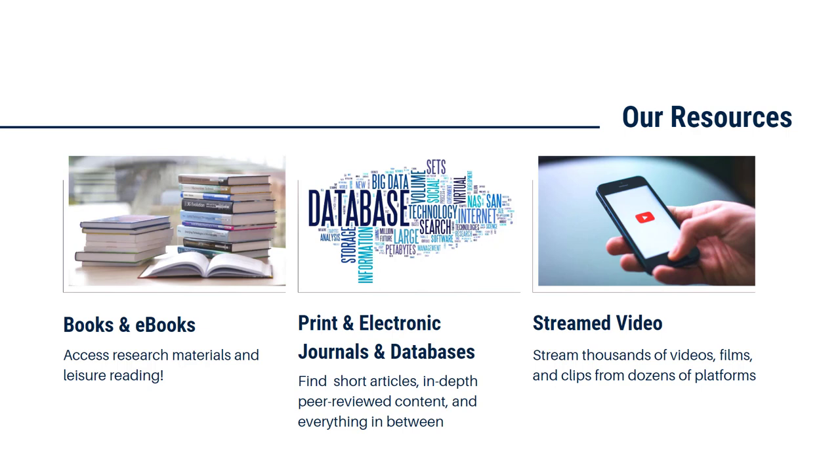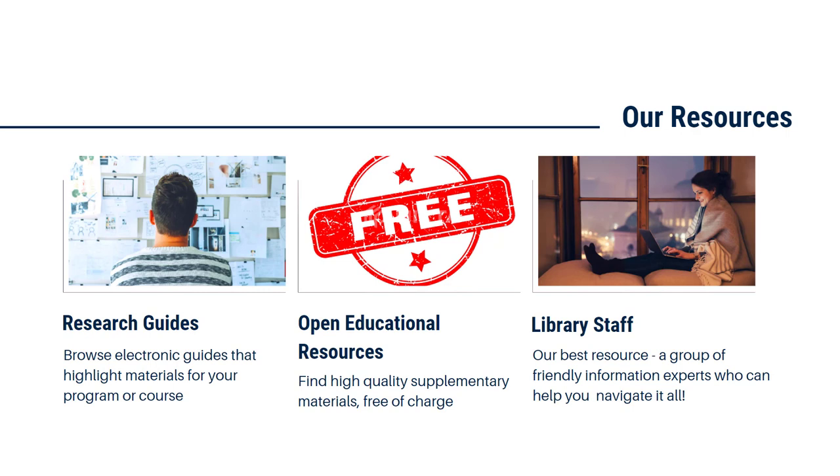If you're looking into a specific program here at Loyalist and you'd like to see what kinds of resources we have, just ask. You've also got access to multiple streaming services through the library — you can access content related to your courses and assignments, but you also have access to lots of things you can watch for fun. Library staff have created electronic research guides that highlight materials for every program offered at Loyalist. They include selected journals and databases, books and ebooks, websites, films, career resources, and more. We also have guides for topics like APA citations and student success.